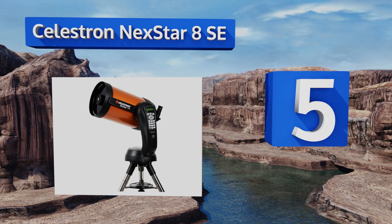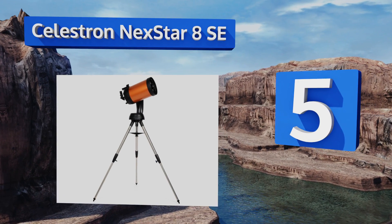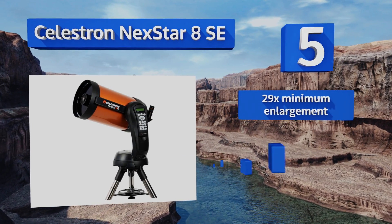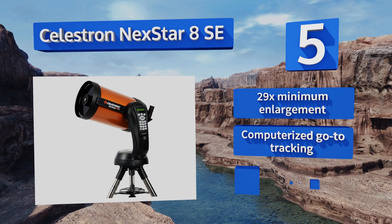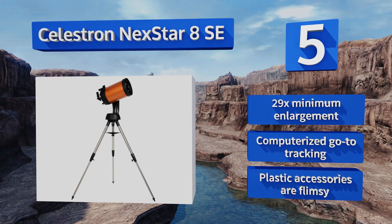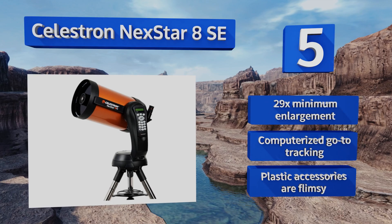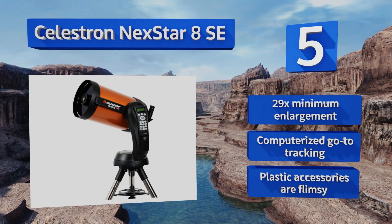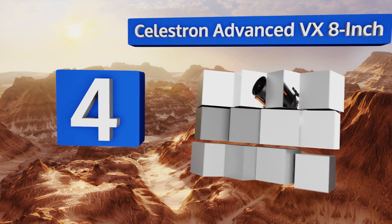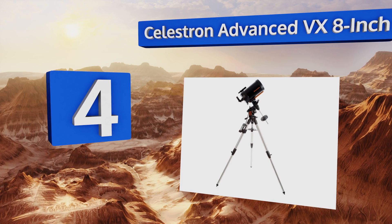Moving up to number five, the Schmidt-Cassegrain Celestron NexStar 8 SE boasts a maximum useful magnification of 480 times, bringing celestial bodies into view with impeccable detail. For an option under 10 inches, its star alignment technology lets you set marks on any three bright stars you choose. It offers a 29 times minimum enlargement and computerized go-to tracking, but the plastic accessories are flimsy.